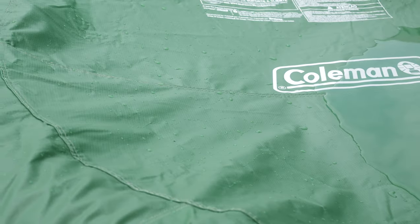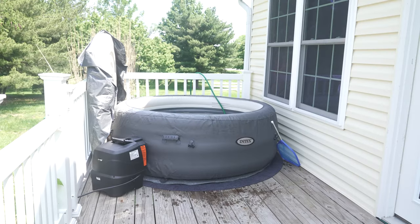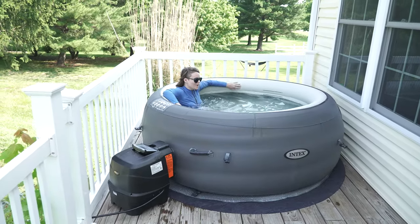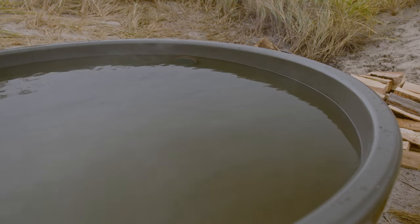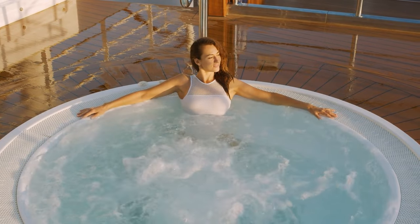Now onto lifespan. Inflatable hot tubs generally have a shorter lifespan compared to traditional ones. They are made from durable materials, but are more prone to wear and tear over time, especially if not properly maintained. While they offer a cost-effective and temporary hot tub solution, they may require replacement after a few years. Traditional hot tubs are built with sturdier materials and are designed to last for a significantly longer time. With proper care and maintenance, they can provide years of enjoyment. If you're looking for a long-term investment in your relaxation and well-being, a traditional hot tub is a more durable choice.